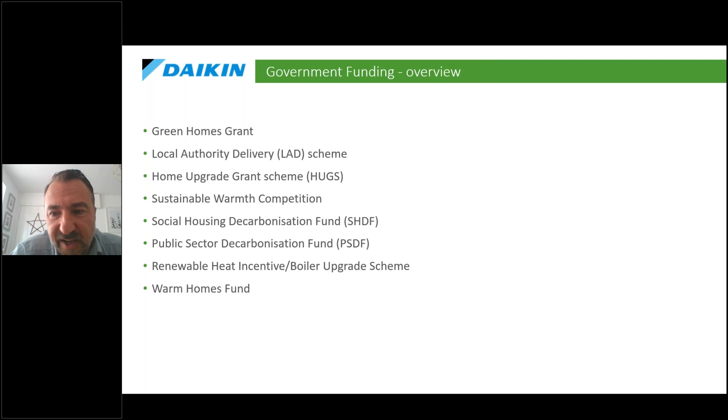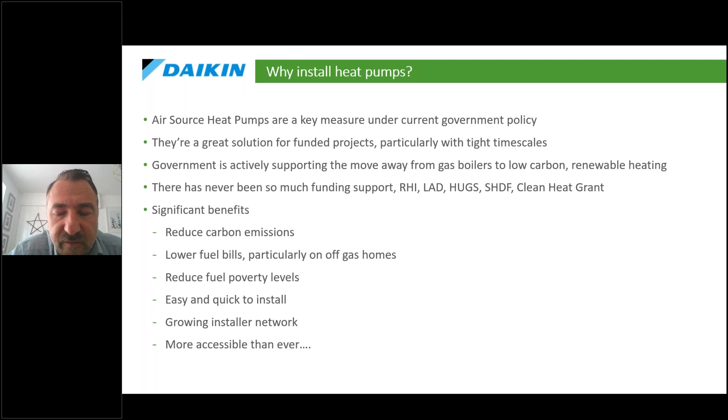There are various funds available in the hundreds of millions. We've had the Local Authority Delivery Scheme this year, which was £500 million. The HUG scheme is part of a wider £2.5 billion Home Upgrade Grant scheme, and just this week we've seen the relaunch of the Warm Homes Fund. There are lots and lots of funding options, and part of my work is to support organizations in working out which funds are best, what the criteria is, and where to start.